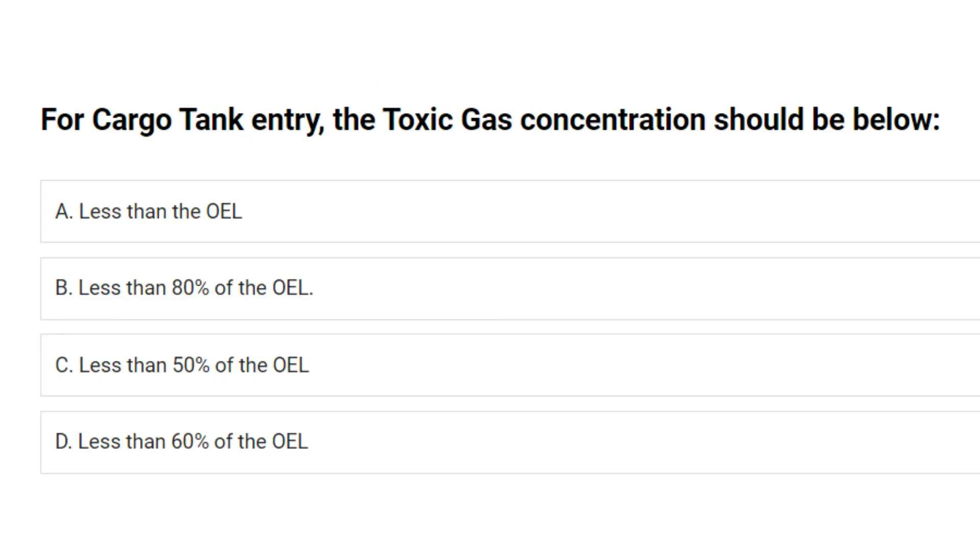For cargo tank entry, the toxic gas concentration should be below: A. Less than the OEL. B. Less than 80% of the OEL. C. Less than 50% of the OEL. D. Less than 60% of the OEL. Answer: C. Less than 50% of the OEL.